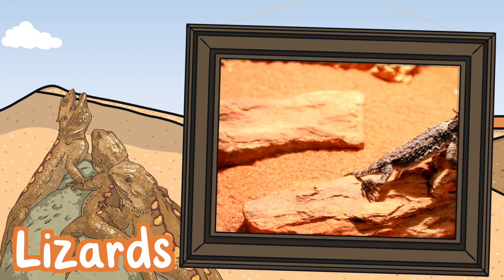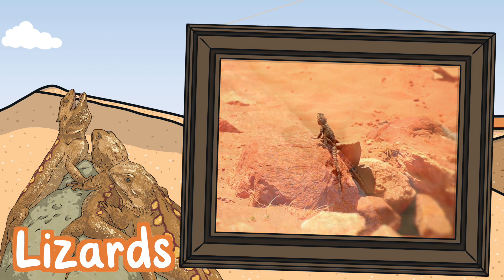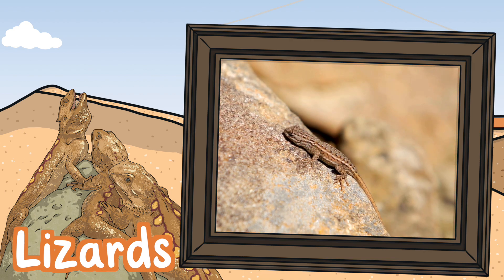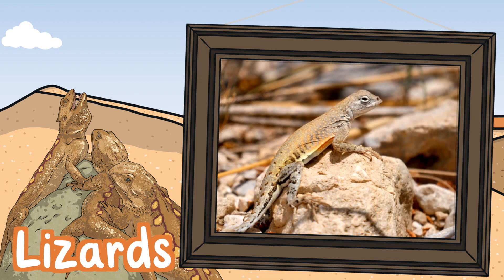Lizards. The desert horned lizard is adapted to very hot temperatures because it has horns behind its head and thick scales which keep the heat out. They eat insects which help to control the insect population. They have long tails, four legs and five toes on each foot. They live for about eight years.